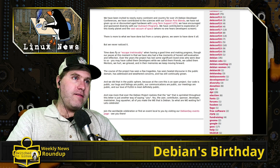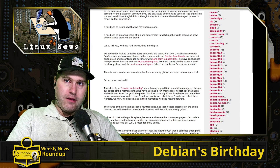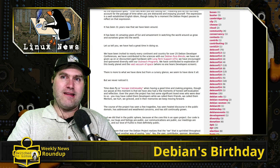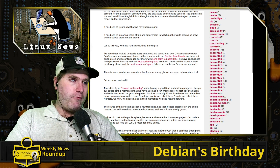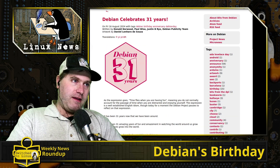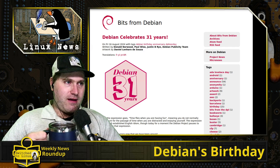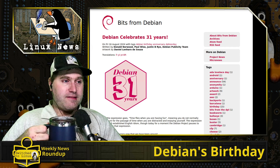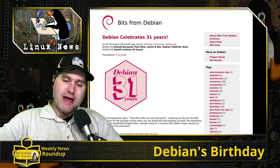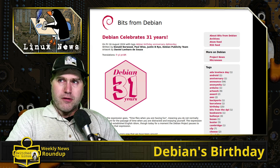There's also Devuan, which is closely related — basically Debian without systemd, using SysVinit instead. The Debian project is very significant and is now 31 years old. Linux itself is a little older, but this is just an amazing thing to see. Happy birthday to Debian — congratulations on a wonderful distribution.